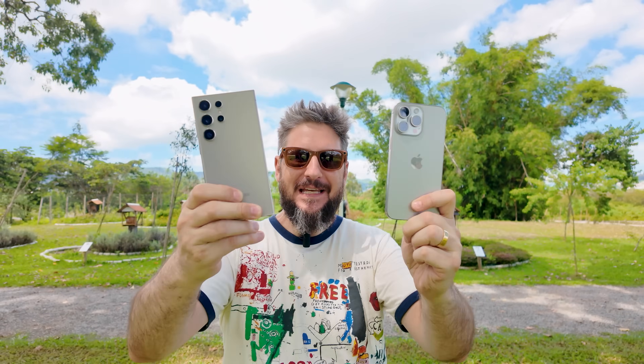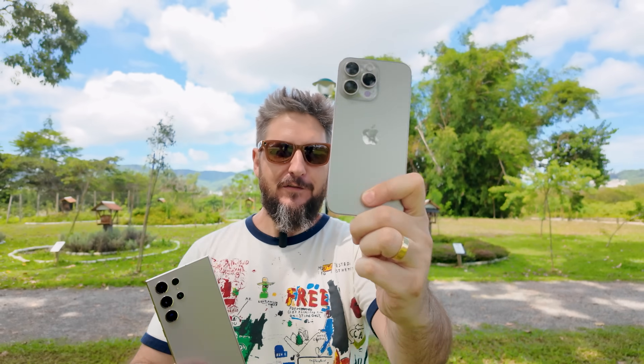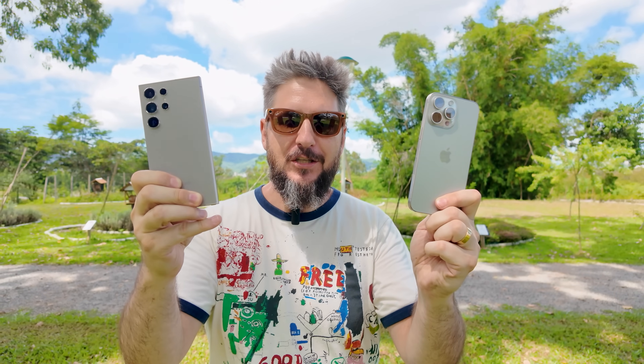Hoje eu trago para vocês a batalha esperada entre os melhores smartphones do mercado: Galaxy S24 Ultra versus iPhone 15 Pro Max, o melhor Android versus o melhor iOS. E claro, eu vou comparar os principais quesitos que você leva em consideração na hora de comprar um smartphone.